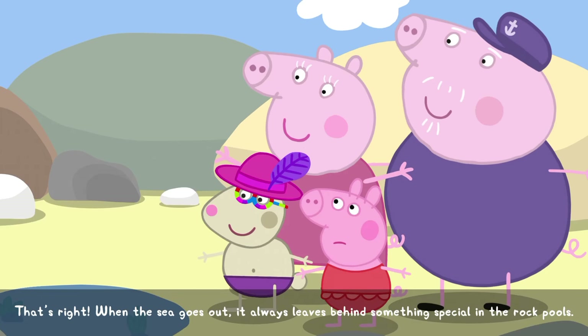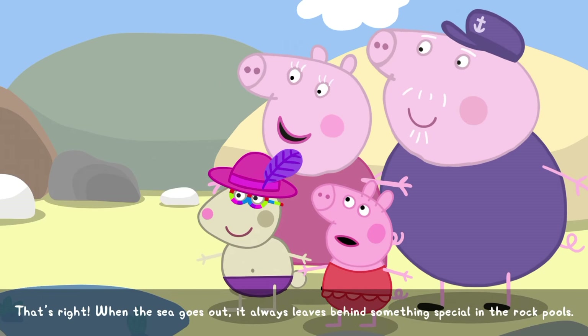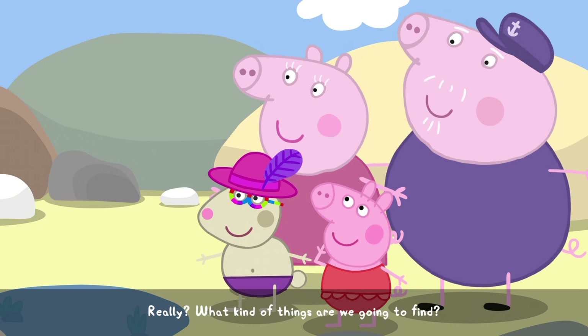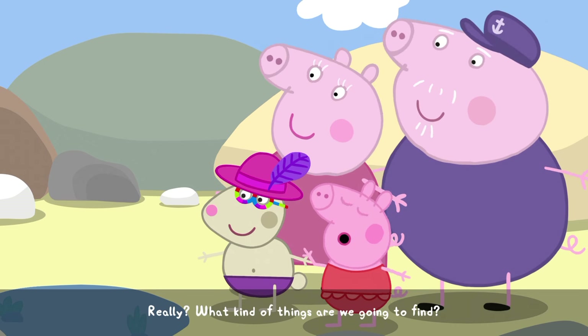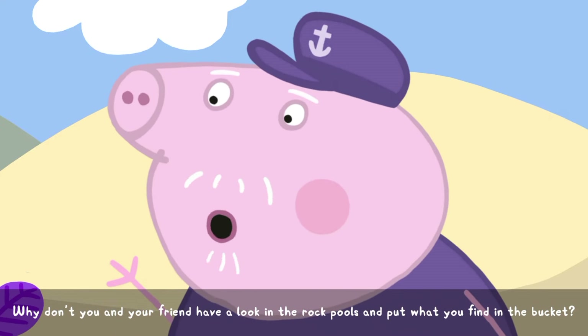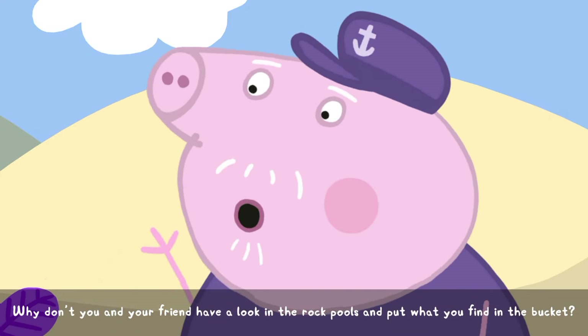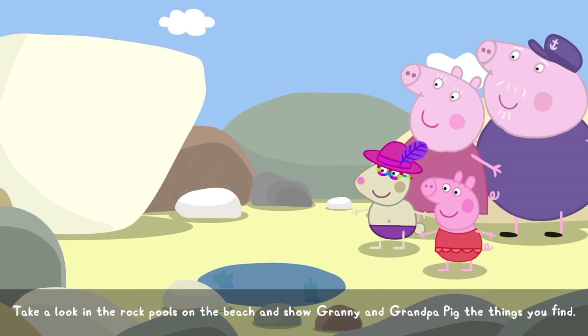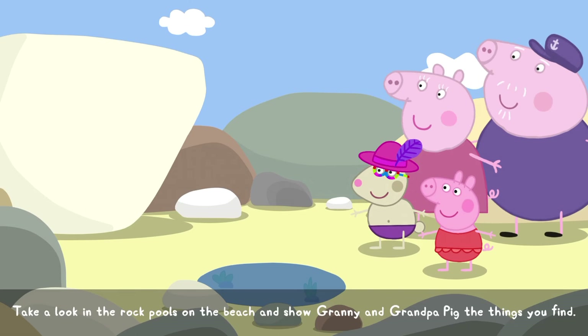That's right. When the sea goes out, it always leaves behind something special in the rock pools. Really? What kind of things are we going to find? Why don't you and your friend have a look in the rock pools and put what you find in the bucket? Take a look in the rock pools on the beach and show Granny and Grandpa Pig the things you find.